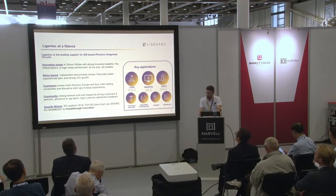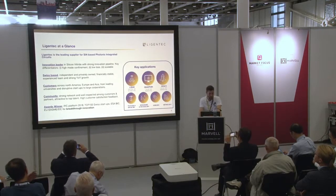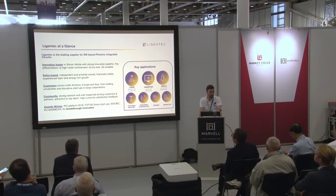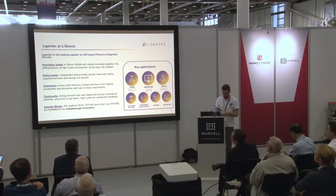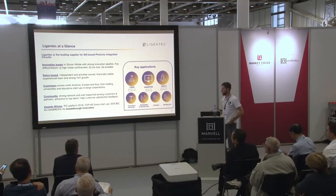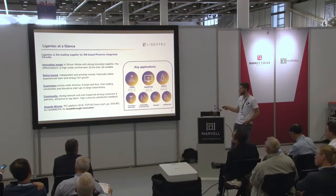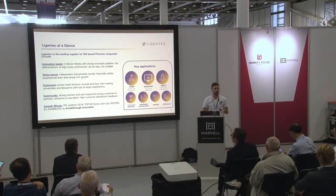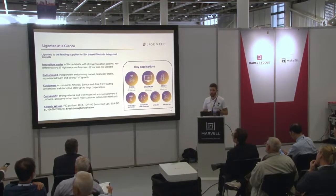We try to maintain leading positions in our domain. Our customers generally come from all over the world and work in many different areas, starting from conservative ones such as communication, sensing, and metrology, to new hot topics such as LiDAR, quantum technologies, and space technologies. They cover the whole spectrum of possible customers — from disruptive startups to research institutions up to large technical corporations.